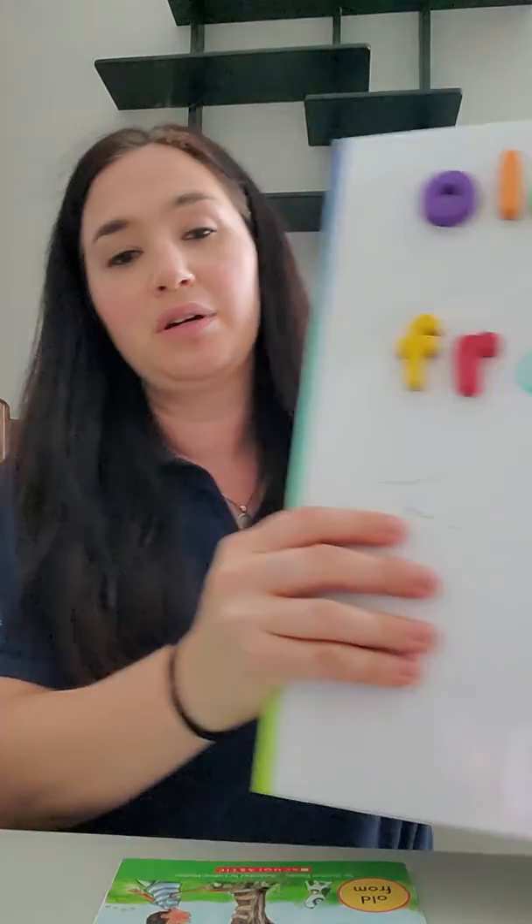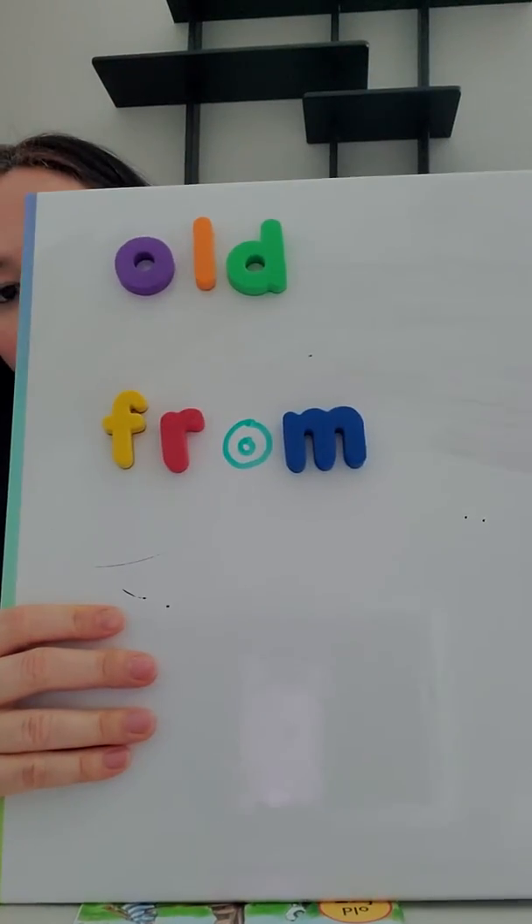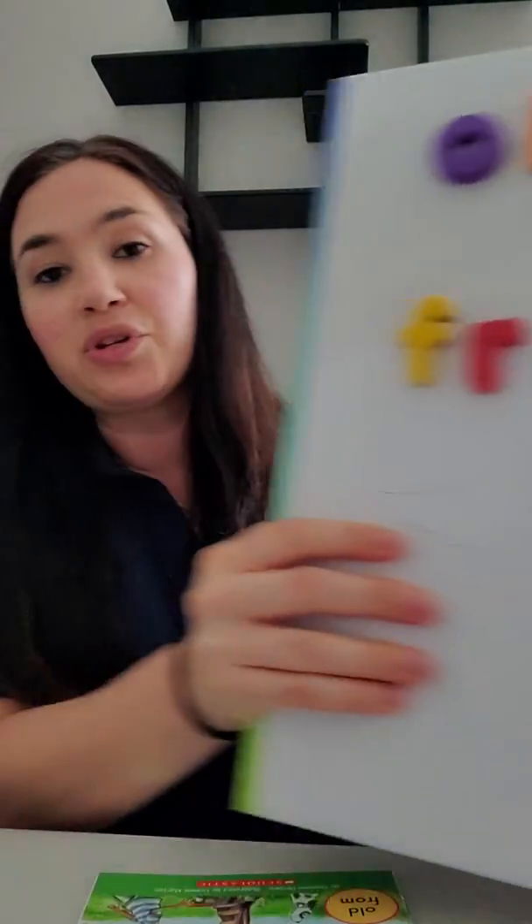Great job, boys and girls. What I'm going to ask you to do is, when you're reading, find these words — old and from. And when you find them, what I want you to do is take note and try to read them. Because since they're sight words, these are words that we have to remember in our brain. Thanks, talk to you later. Bye.